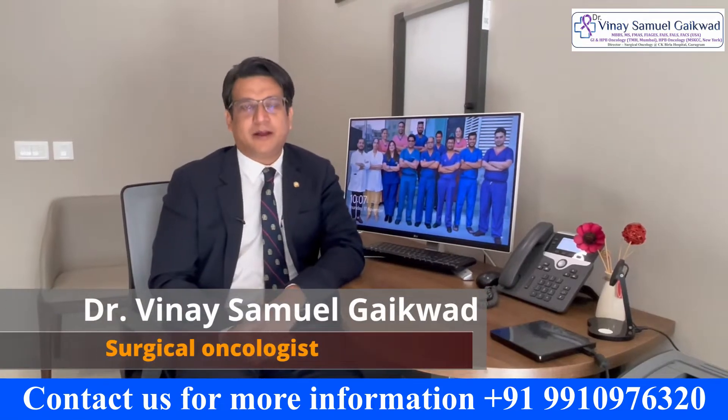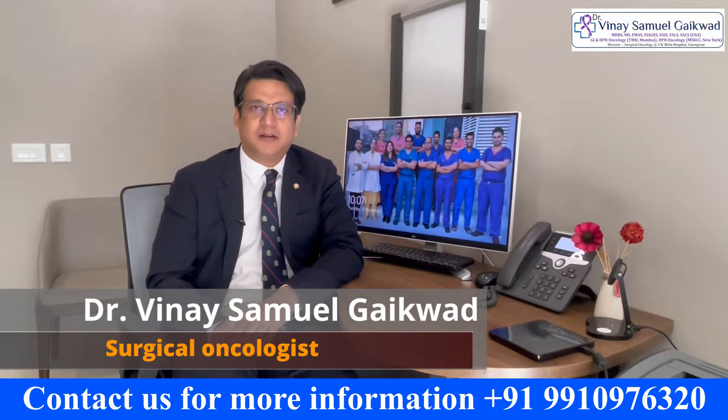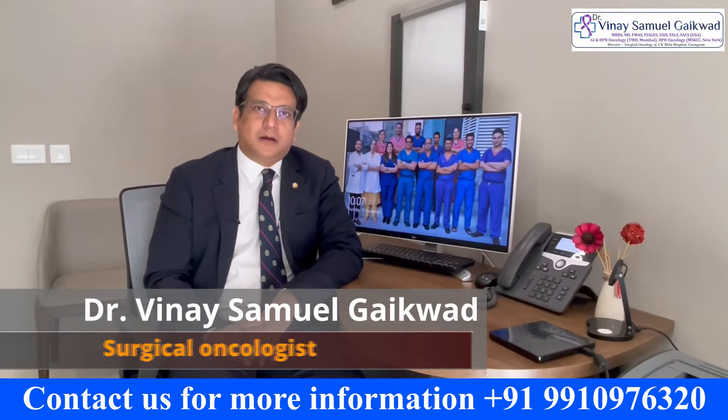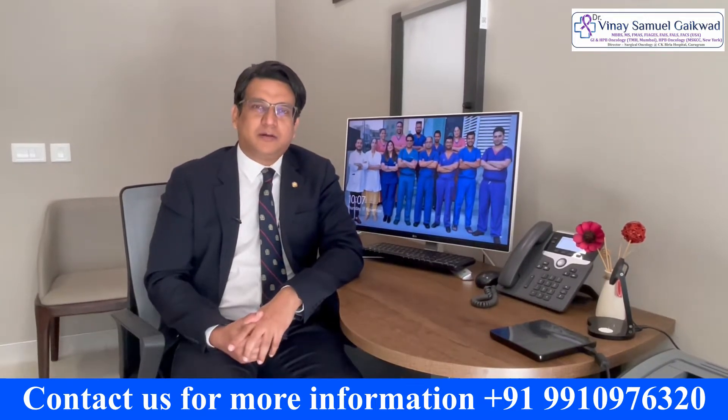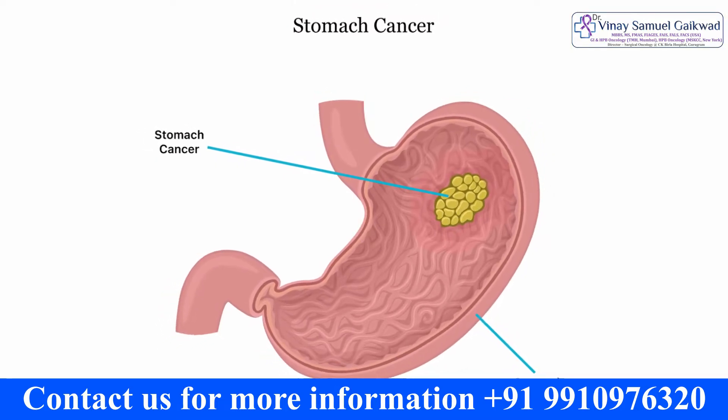My name is Dr. Vinay Samuel Gaikwad. I am the Director of Surgical Oncology at CK Villa Hospital in Gurgaon. I want to talk about whether the entire stomach needs to be removed if one is diagnosed with stomach cancer.